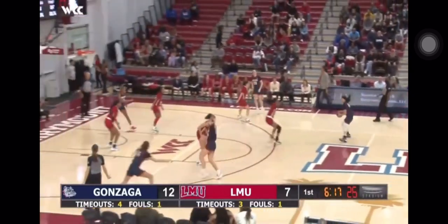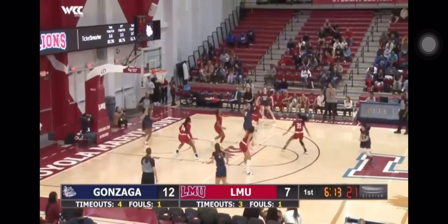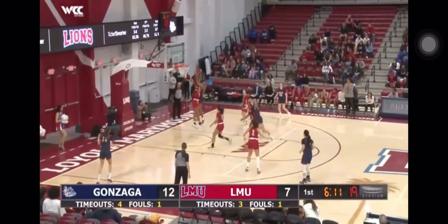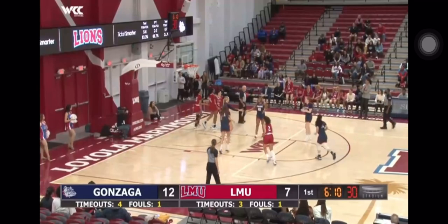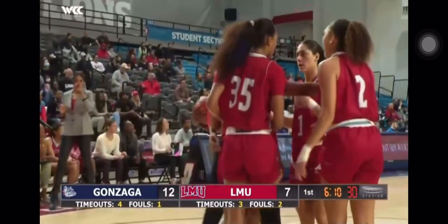She misses the second. Lions setting up in a match-up zone. Great ball movement by the Zags, leaving her open down low, and she's fouled. Clark, with an attempt to block it, got her on the arm.